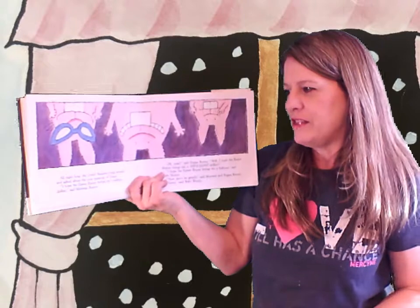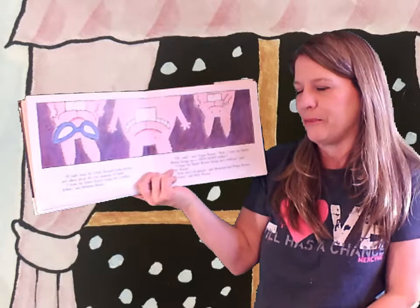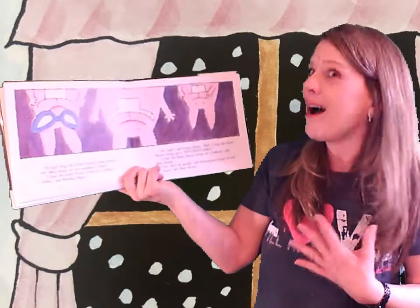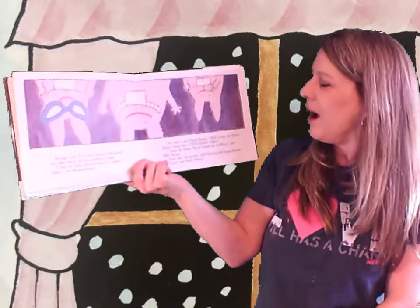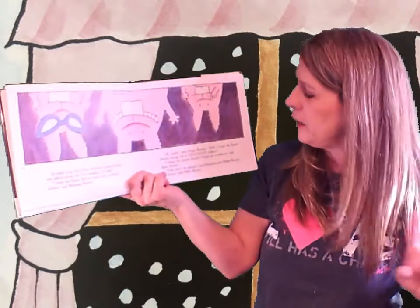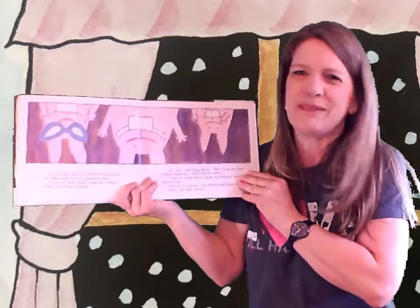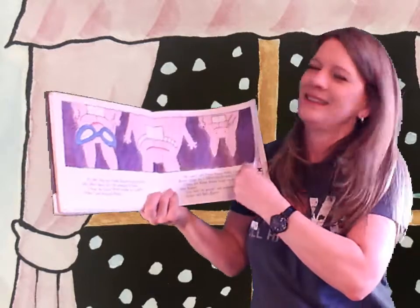All night long, the dumb bunnies hung around and talked about the true meaning of Easter. I hope the Easter Bunny brings me a million dollars, said Mama Bunny. Oh yeah, said Papa Bunny. Well, I hope the Easter Bunny brings me a thousand dollars. I hope the Easter Bunny brings me a balloon, said Baby Bunny. Now don't be greedy, said Mama and Papa Bunny. Sorry, said Baby Bunny. I think that's funny that he shouldn't be greedy, but Baby Bunny asked for the least. Dumb bunnies.